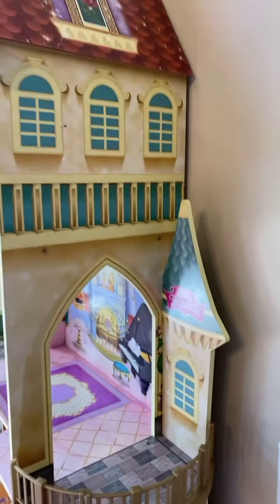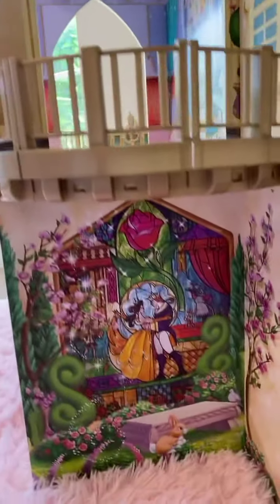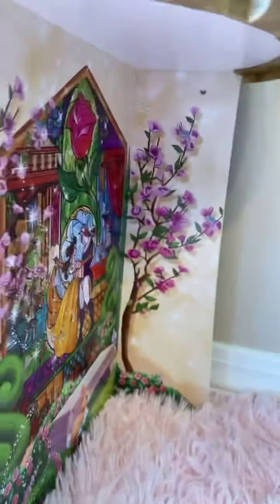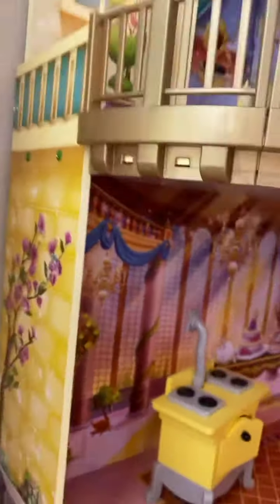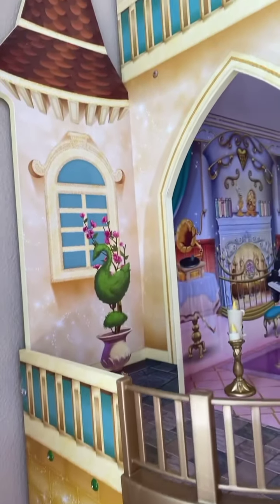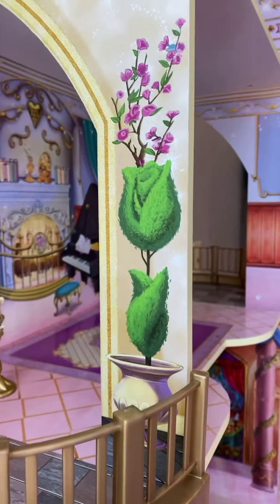Now let's see the side of the house. There's just so much detail, even on this side. There are roses coming up the side of the tower, and on this side as well — you can see the detail there. Roses coming up. And we have all these topiaries. Really cool.